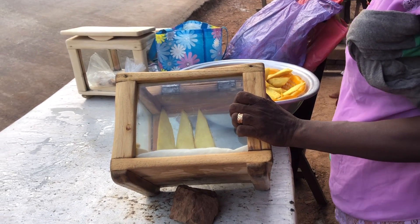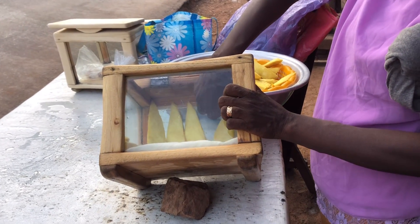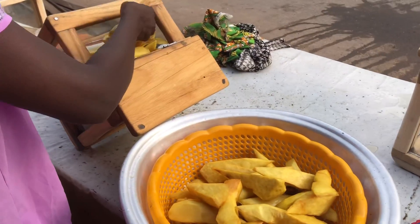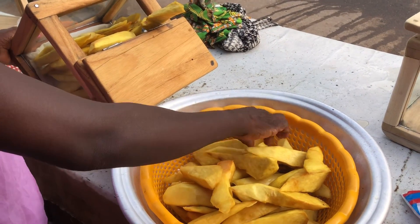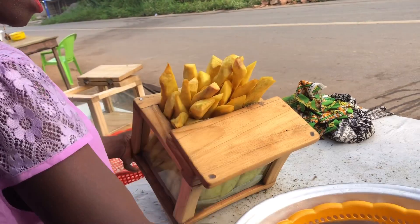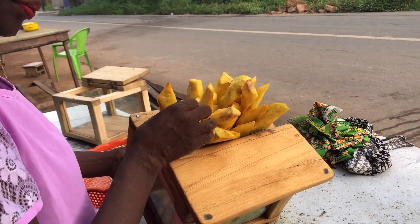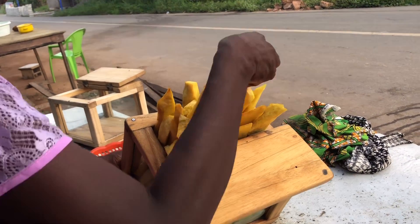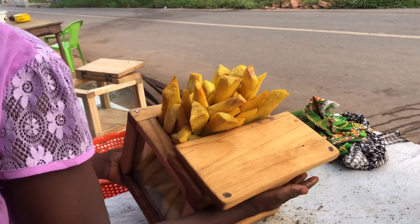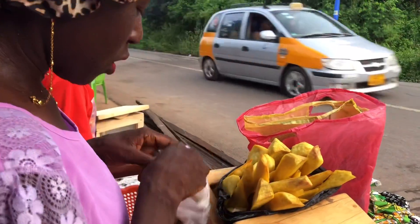As you reach here, you'll hear 'koliko ale, hot koliko ale!' — it means 'the koliko is hot.' Koliko means fried anything in Ewe. Though this place is in the Eastern Region, it's mostly dominated by Ewes, that's why it's called koliko. See how beautifully she has arranged the yam! It is so delicious. She said it won't fall — she'll use takeaway packaging to tie it.